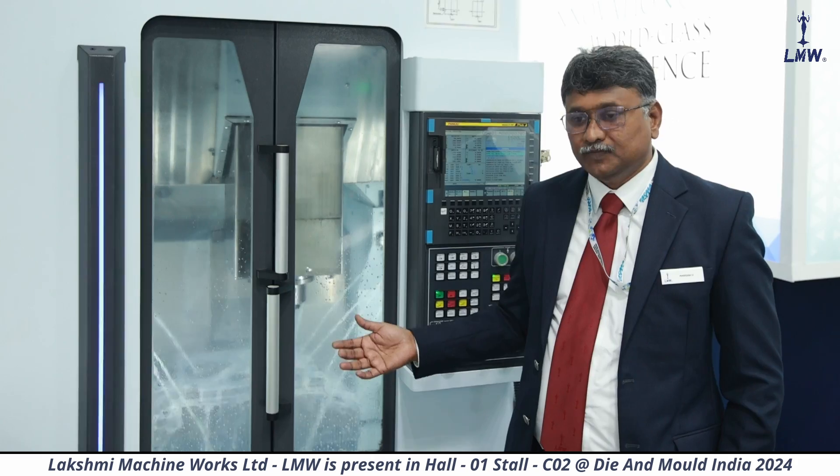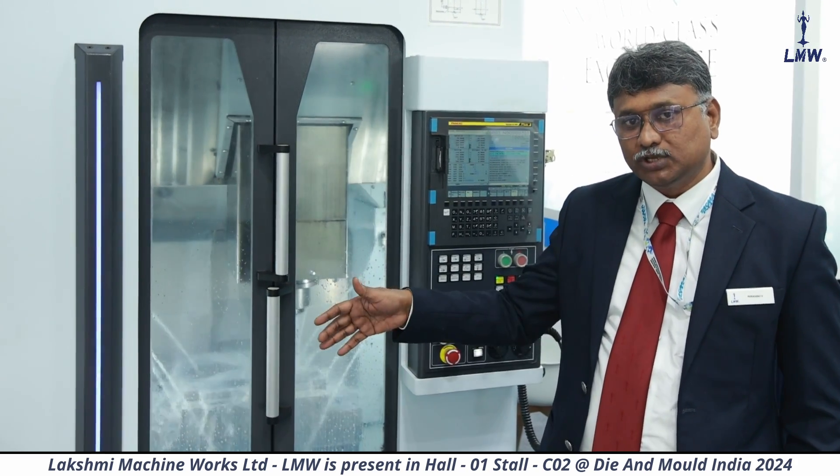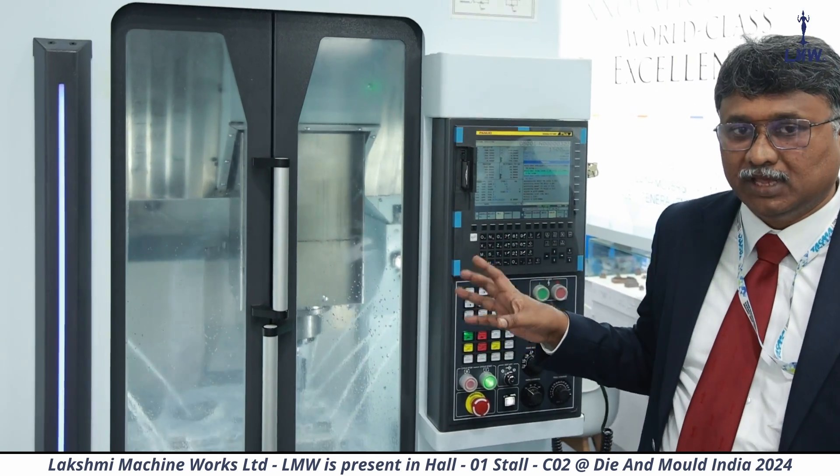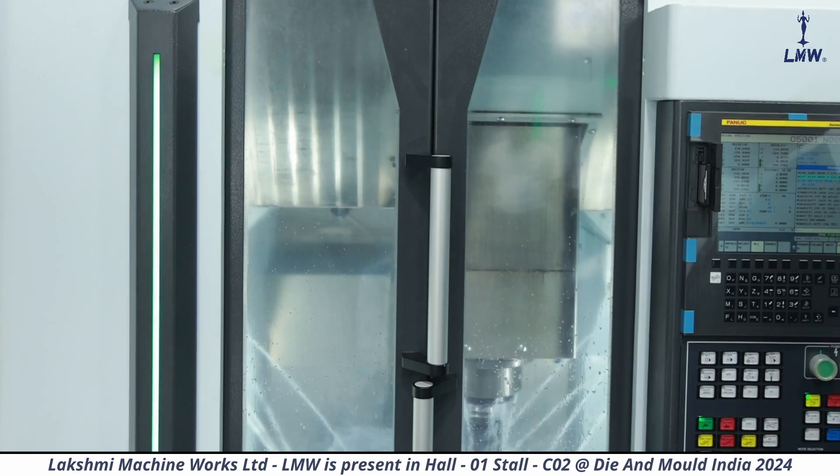In addition to that, this machine has a very sleek design footprint. If you see, 1.2 by 3 meters is the footprint of this machine, which is a unique feature of this particular machine.